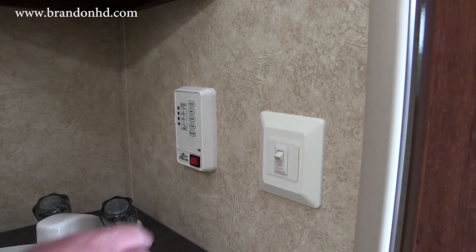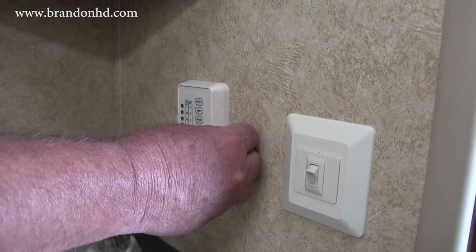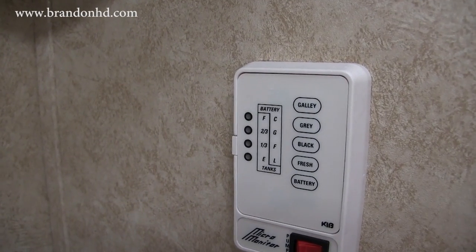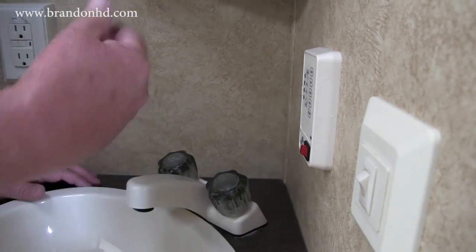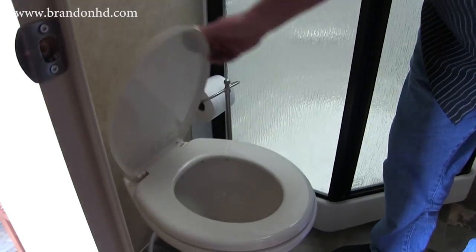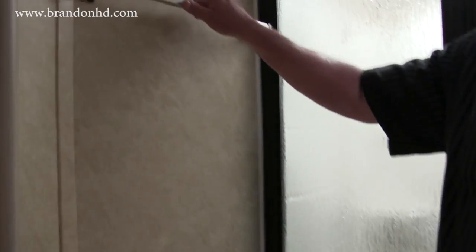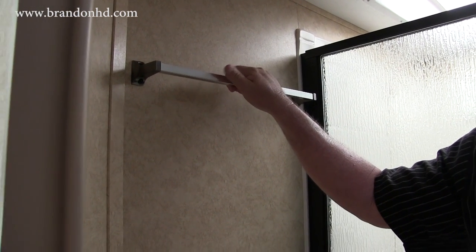There's a monitor indicator for all your tanks — gray water, black water, fresh water — and a battery indicator so you can check your battery condition. Your master pump switch is right here so you can create water pressure if you're not hooked up to city water. It's got a nice Dometic commode with a foot pump, solid walls, and a nice towel hanger.